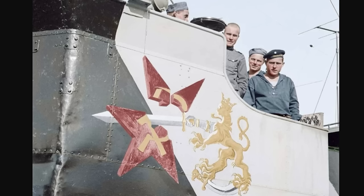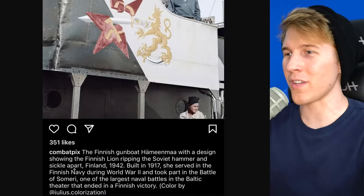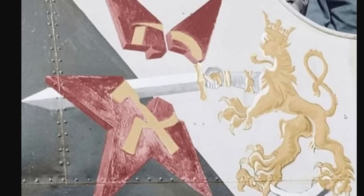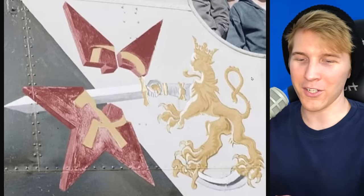We have these dudes on a boat with a very interesting symbol. The Finnish gunboat was designed showing the Finnish lion ripping the Soviet hammer and sickle apart. 1942 — built in 1917, she served in the Finnish Navy during WW2. Took part in a couple battles that ended in Finnish victory. I'd actually be surprised if this is the only place you could find a symbol like this in Finland. You'd think they'd be repping this secretly on their clothes and on badges or something.